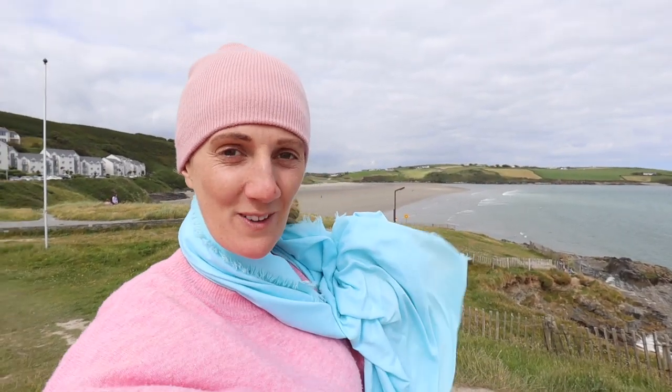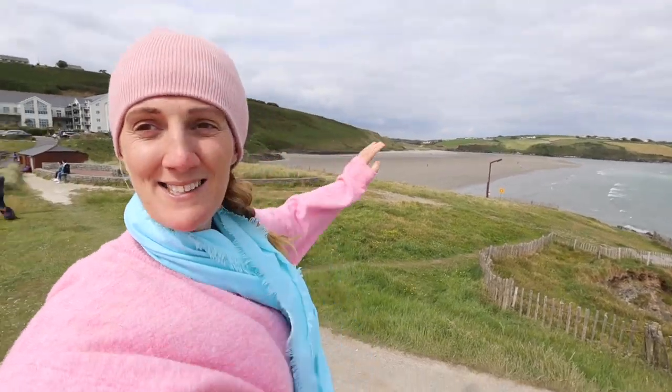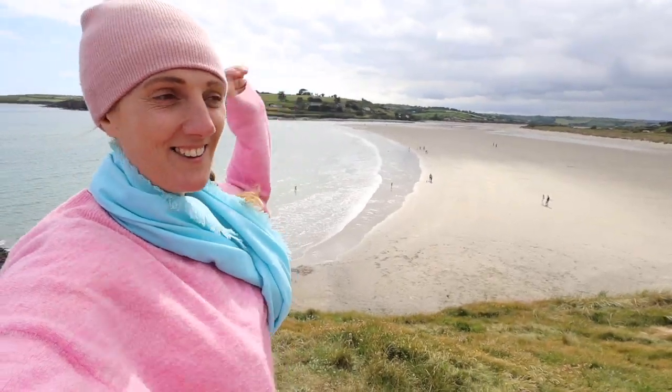We are finishing our day here at beautiful Inchadoney Beach, which is just past Clonakilty. Great place to end your one-day trip going from Kinsale to Clonakilty. There is a massive beach behind me and there is another one down here — these are probably the largest beaches in West Cork. It's amazing for swimming, surfing, playing games on the beach, making sandcastles, or just going for a walk. There is a hotel here — the Inchadoney Island Hotel — and that will be open at the end of June.